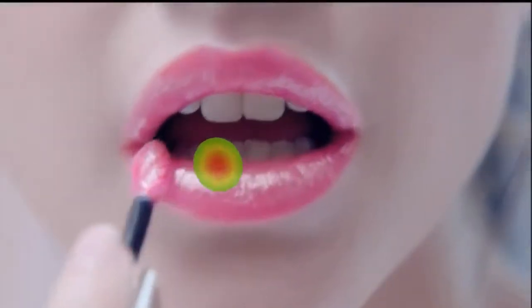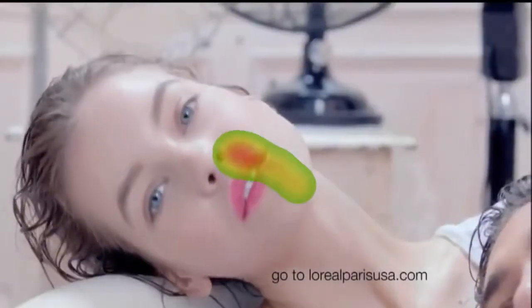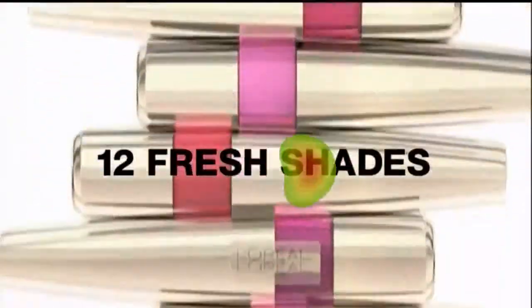Beautifully lasting, shiny, lightweight. It's all my lips could want in 12 fresh shades. L'Oréal's new Caress Wet Shine Stain. You're worth it.